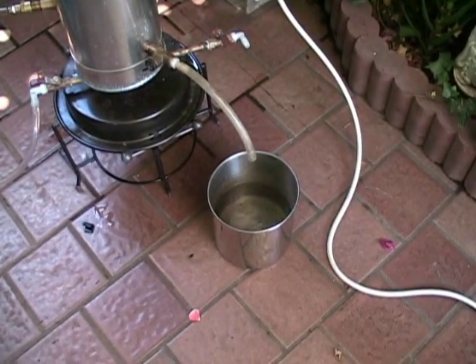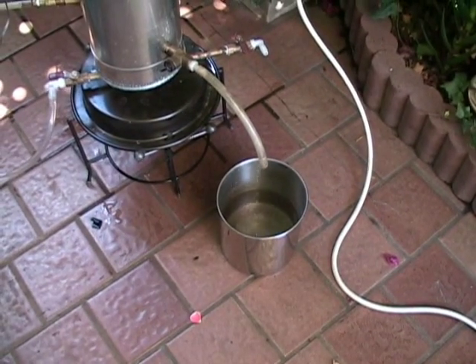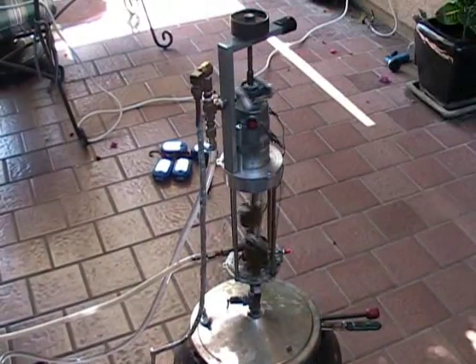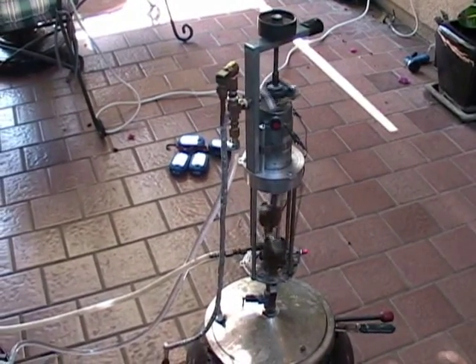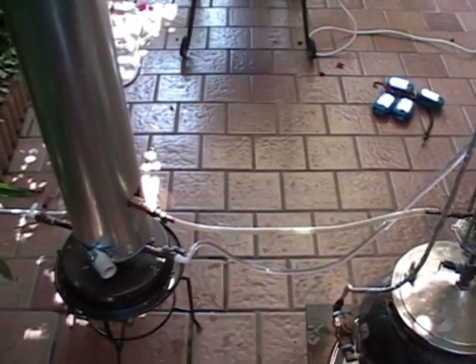Here you can see distilled water being collected into a separate container. The engine is quiet and will not disturb you or the neighbors. Once started, it is totally self-regulating and automated as long as the fuel and water is supplied.